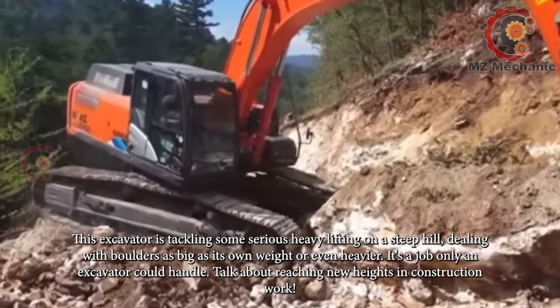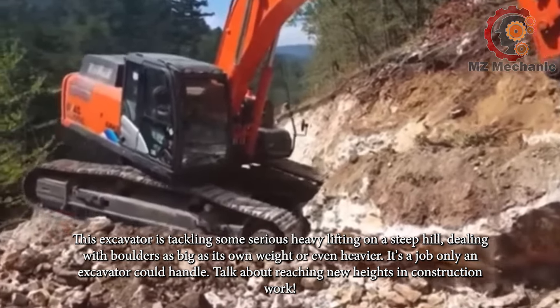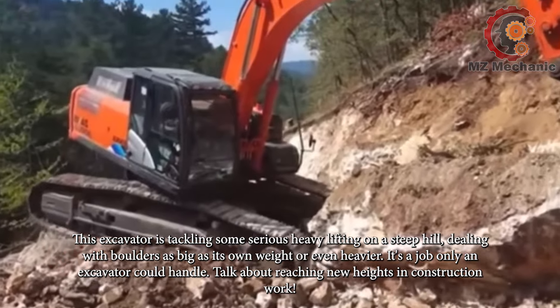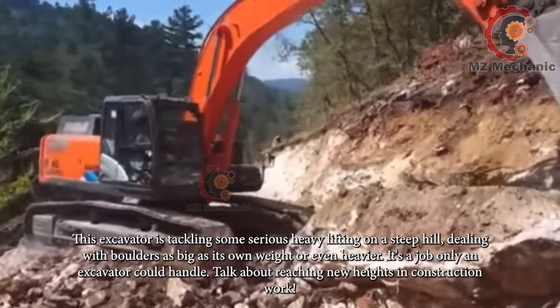This excavator is tackling some serious heavy lifting on a steep hill, dealing with boulders as big as its own weight or even heavier. It's a job only an excavator could handle — talk about reaching new heights in construction work.